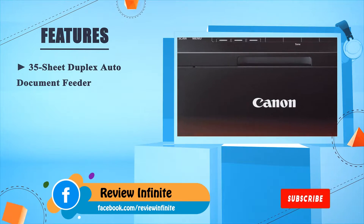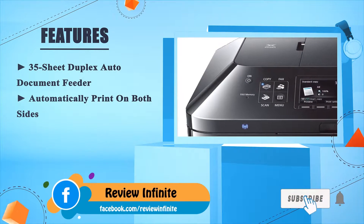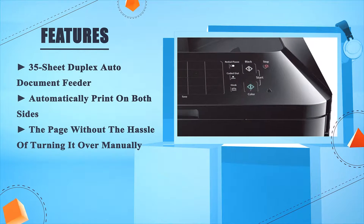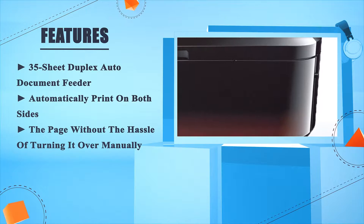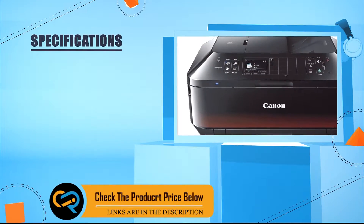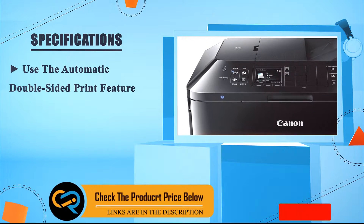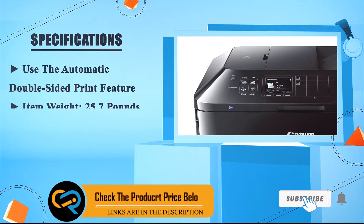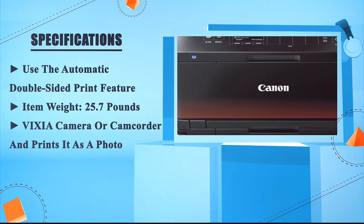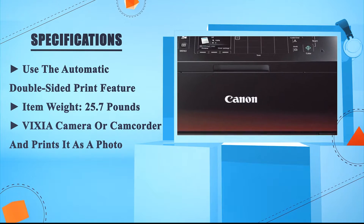35-sheet duplex auto document feeder. Automatically print on both sides of the page without the hassle of turning it over manually. Use the automatic double-sided print feature. Item weight: 25.7 pounds. PIXMA camera or camcorder support prints it as a photo.